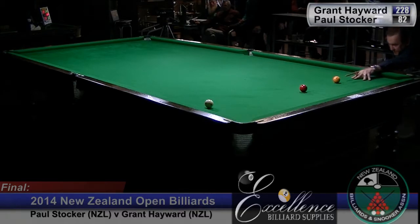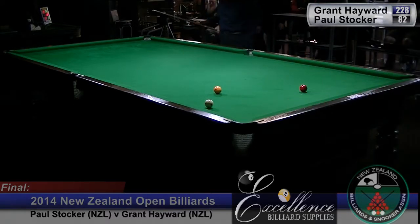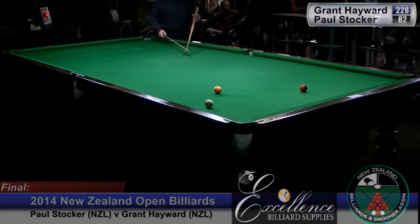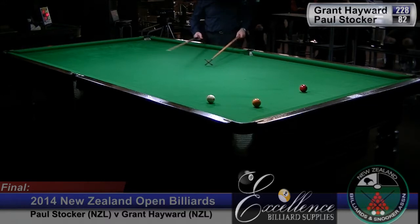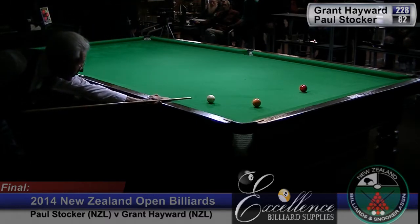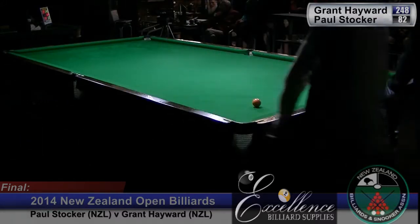He's been potting confidently all week, Andy. When I talked to Grant previously, he did say he came from a snooker background, and so he does naturally pot the red very well. It is a contrast in styles — you've got Paul, like a traditional billiards player playing the in-offs, and Grant who's trying to incorporate more red pots and top of the table play into his game. That's a surprising miss because he's been seeing those very well, but sometimes with putting in that amount of side you can just slip off the tip a little bit and miss that in-off.